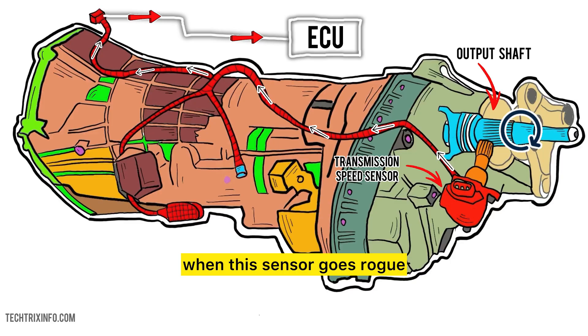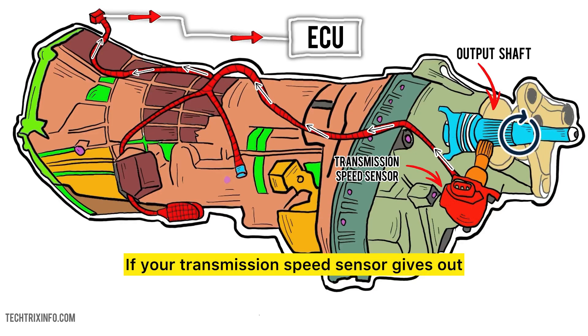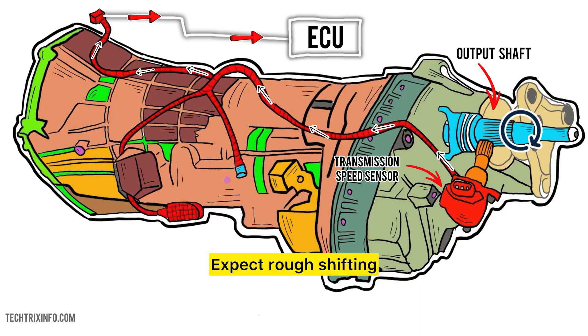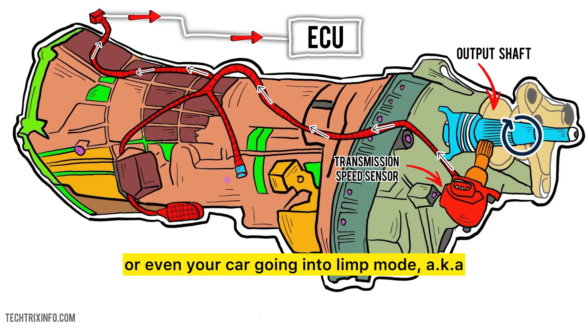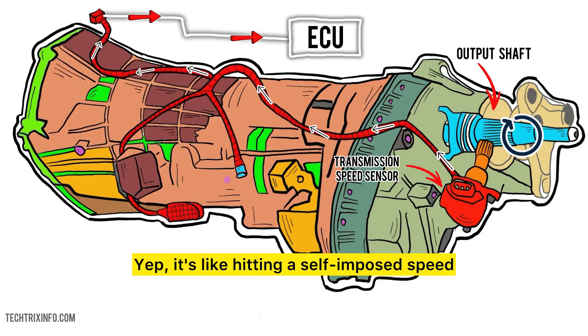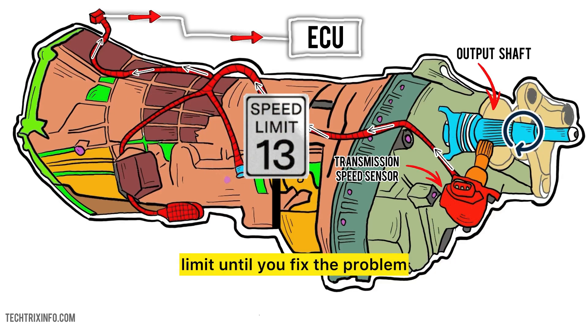But what happens when this sensor goes rogue? If your transmission speed sensor gives out, it's not going to be subtle about it. Expect rough shifting, the occasional stall, or even your car going into limp mode — aka survival mode for your transmission. It's like hitting a self-imposed speed limit until you fix the problem.